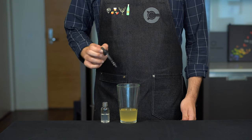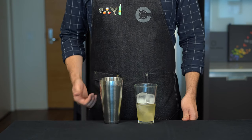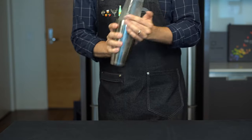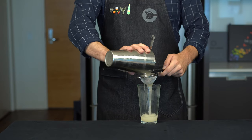This is optional, but if you want to brighten things up, throw in a pinch of salt or a couple drops of saline solution. Whenever egg whites are involved, I like to use the reverse dry shake method, which starts by shaking the cocktail with ice for about 15 seconds to chill and dilute it.